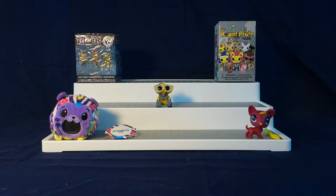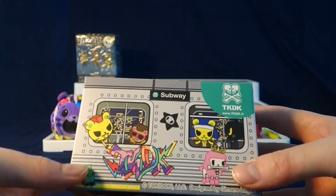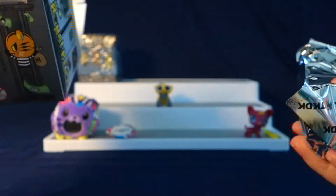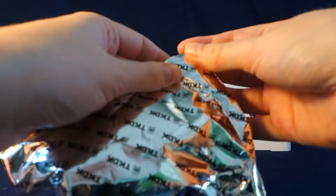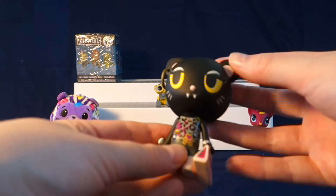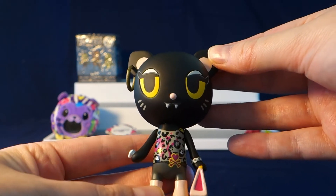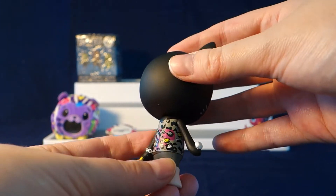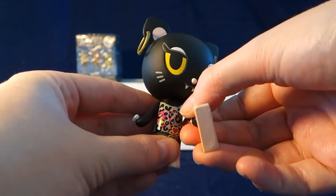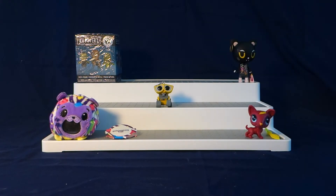Now we're going to move on to our Tokidoki figure. This is the Royal Pride — it's like a little subway-themed series. Love the packaging on these. I don't see a checklist in this one but that's okay. We got a little kitty holding a purse and a ring. It's a vampire kitty — you can see the little vampire teeth and it's got a ring in its ear. The head and arms move, so it's poseable. It actually stands up too, which is awesome.